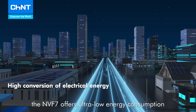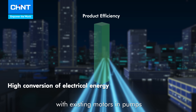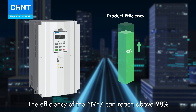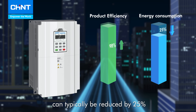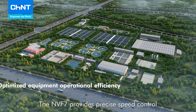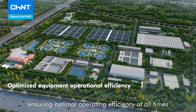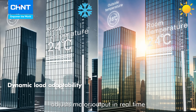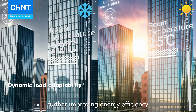First, the NVF7 offers ultra-low energy consumption by integrating the VFD with existing motors in pumps, vents, or compressors. The efficiency of the NVF7 can reach above 98%, and energy consumption can typically be reduced by 25%, significantly minimizing energy losses. The NVF7 provides precise speed control, ensuring optimal operating efficiency at all times. Its dynamic load adaptation function automatically adjusts motor output in real-time according to load changes, further improving energy efficiency.